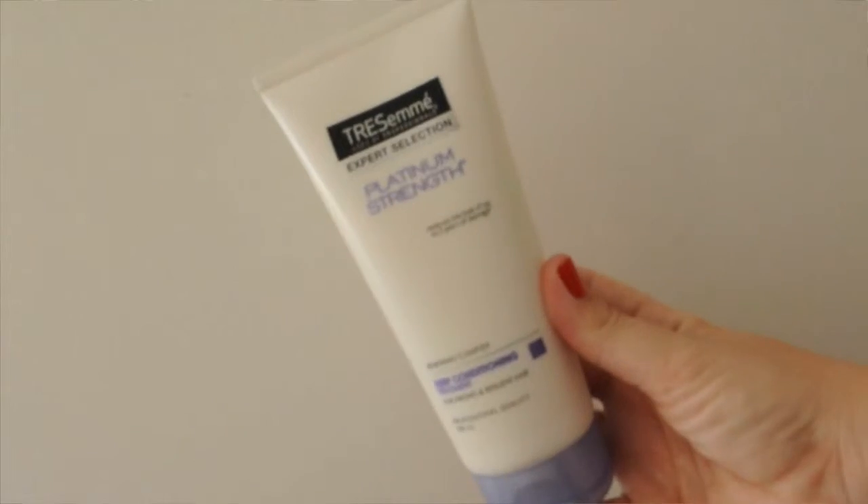Next up is one for the hair. Tresemme released their Platinum Strength range — there's a shampoo, a conditioner, and then this: the deep conditioning treatment for strong and resilient hair. You put it on damp hair for about two to three minutes, and your hair comes out so soft and silky. It reminds me very much of the Micromyst I used to get at Colton before Olaplex entered my life. It leaves your hair a lot more manageable without weighing it down.